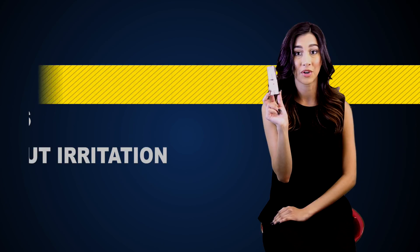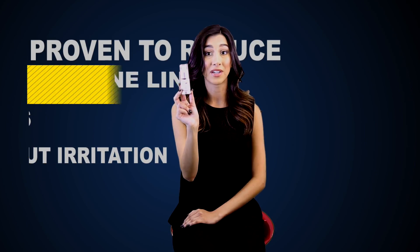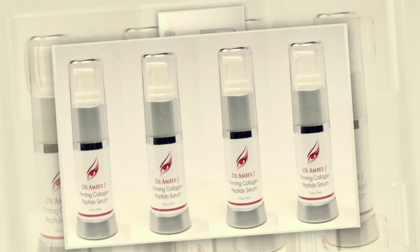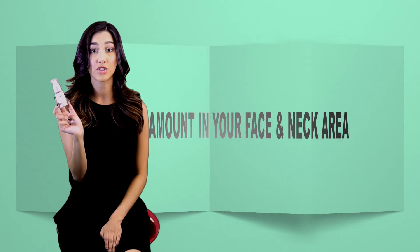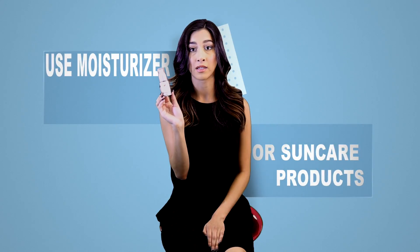The Firming Collagen Peptide Serum is a serum proven to reduce fine lines and wrinkles without irritation. After cleansing and toning, apply a small amount to your face and neck area, and then use a moisturizer or sun care product.